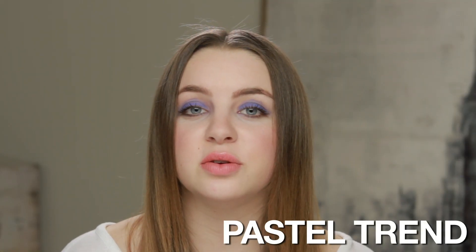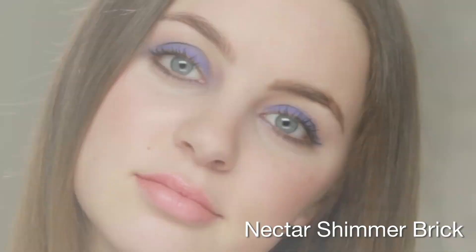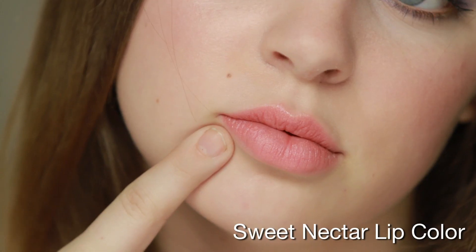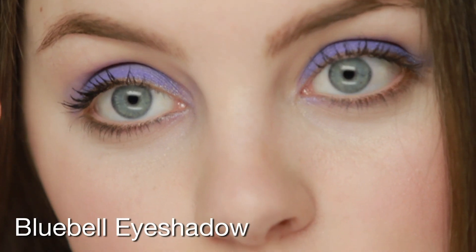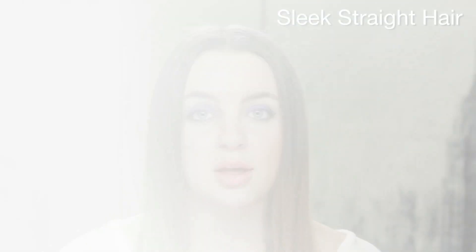For this look, I decided to use the spring trend of pastels on my eyelids to create a bold look without going with the conventional bold lipstick. So I'm wearing a pale pink on my lips but a bold shadow on my lids. And then on my cheeks, I am wearing a shimmer brick to make the look a little bit more glowy. I finished off with sleek, straight hair to complete the whole look.